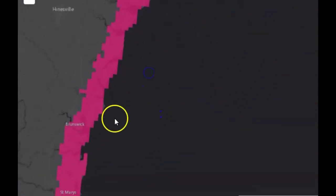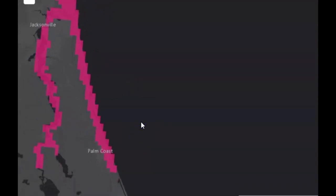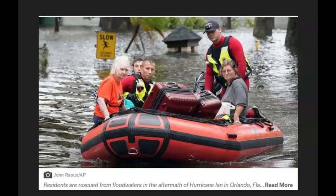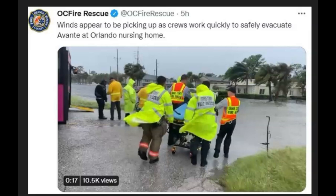Right now they're working on evacuating nursing homes in an area near Orlando. I believe it was considered a hurricane safe zone. Quick review: the Charlotte County Commissioner confirmed there are six confirmed fatalities in the county. Search and rescue operations are ongoing. Here's an image of emergency evacuations underway at Avanti in Orlando, Florida — this was five hours ago. Winds appear to be picking up as crews worked to safely evacuate the Avanti Orlando nursing home. A seventh death was previously confirmed in Volusia County.